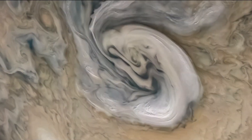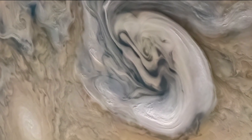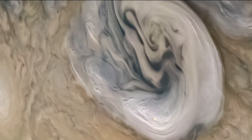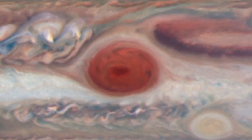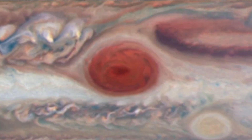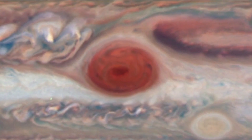With no solid surface to slow them down, Jupiter's spots can persist for many years. The Great Red Spot, a swirling oval of clouds twice as wide as Earth, has been observed on the giant planet for more than 300 years.